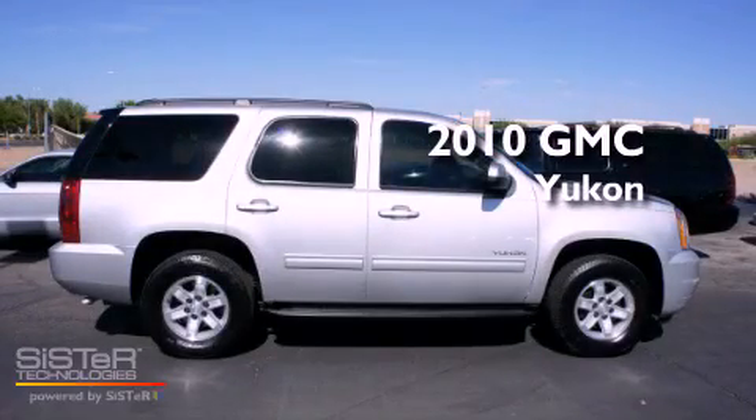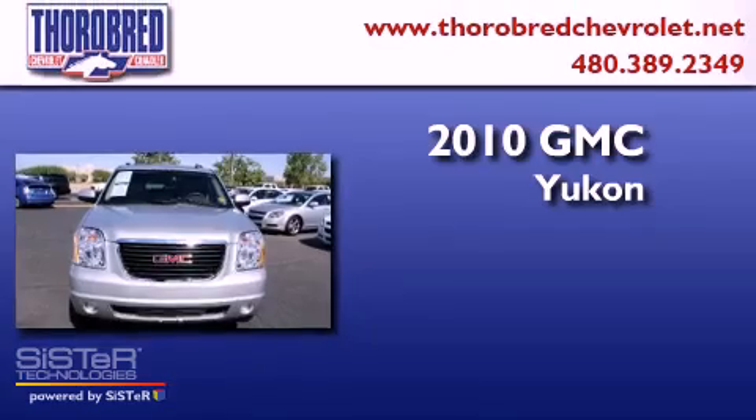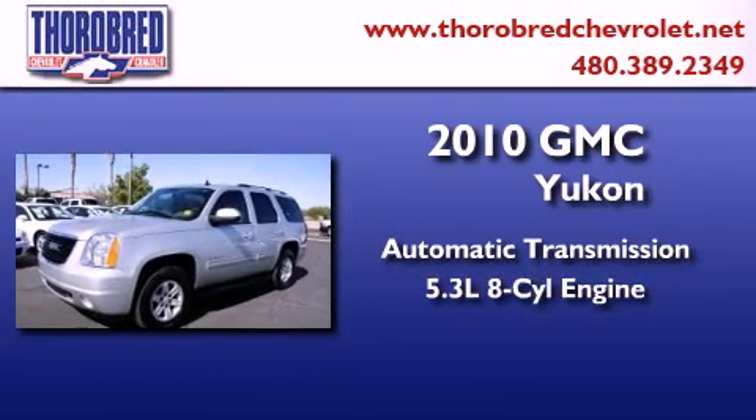This is a certified pre-owned 2010 GMC Yukon. This SUV has an automatic transmission and a 5.3 liter V8.